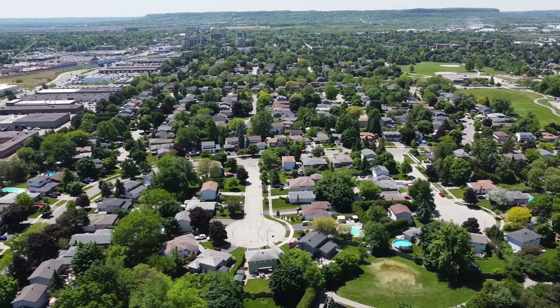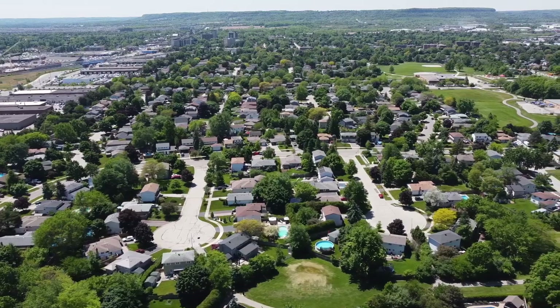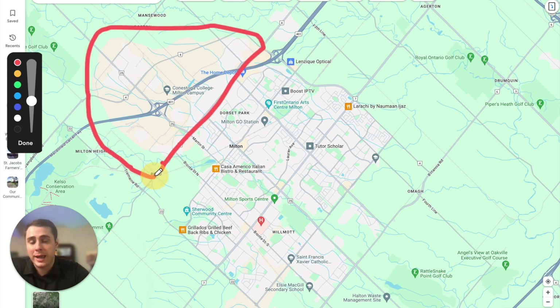There are really four different development periods where you're going to be finding real estate options to choose from. Right off the bat, where you're not going to find any real estate options is anything north of Highway 8, as this is going to be all industrial areas.